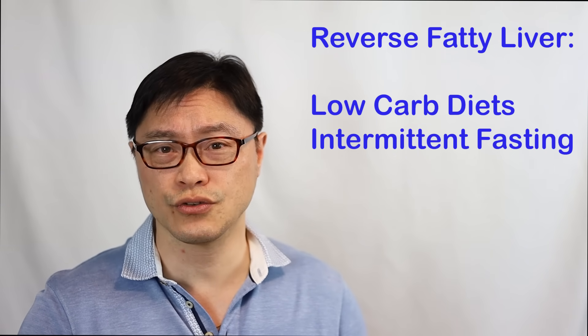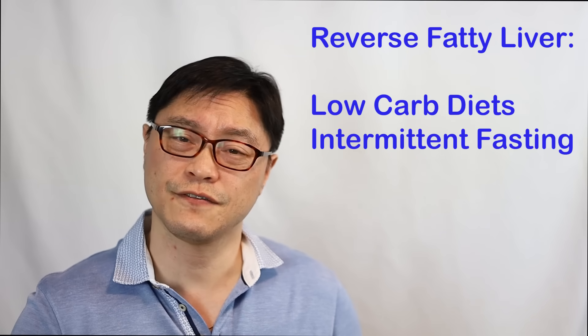We can reverse fatty liver disease completely naturally and completely free. We just have to take the knowledge of how it develops and apply it to our lives. If you want to learn more about how to use intermittent fasting, you can check out the other videos in my playlist. Thanks for watching — if you learned something, maybe share it with a friend. They might learn something too. And if you enjoyed this video, make sure you hit the like button. I'll see you next week.